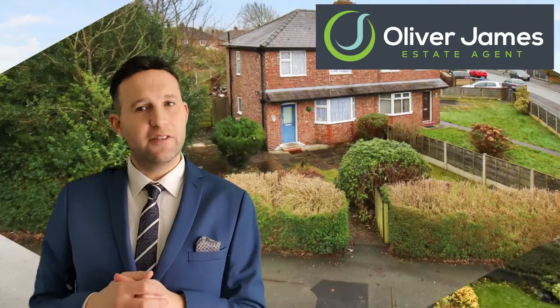Next up, we had 41 Boundary Road in Earlham. This was on at offers over £140,000. We had 26 viewings on this one and we achieved £150,000, so that's £10,000 over asking price, and it took eleven days to get that offer.